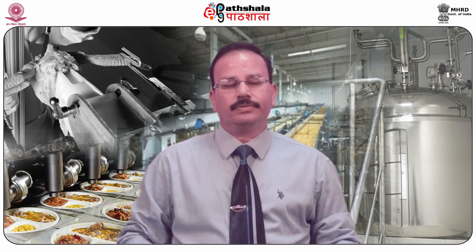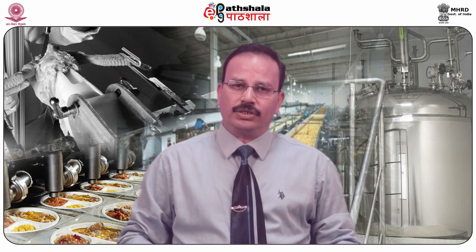Hello dear students, welcome to ePG Pathshala. I am Dr. D.C. Saksena, Professor and Head of the Department of Food Engineering and Technology at Sant Longowal Institute of Engineering and Technology. I am here to present the paper on Technology of Spices and Condiments. In the present module we will be discussing processing of pepper, its different aspects and methods, explained by my co-author Miss Kulsum John.